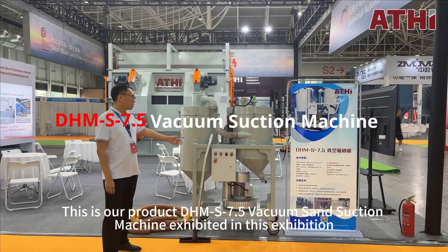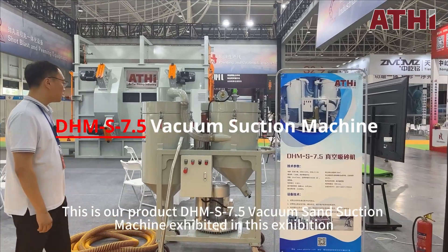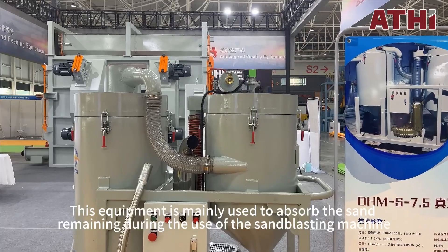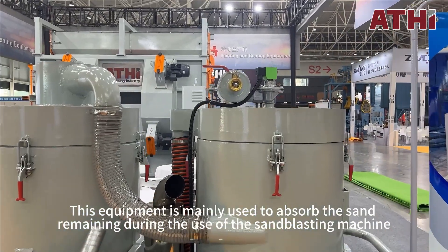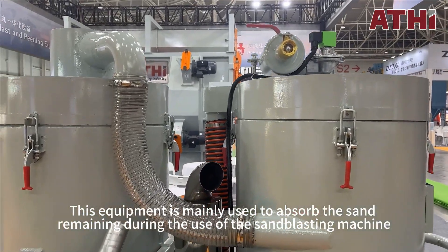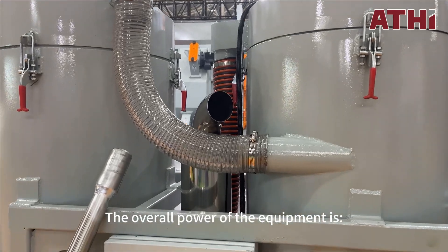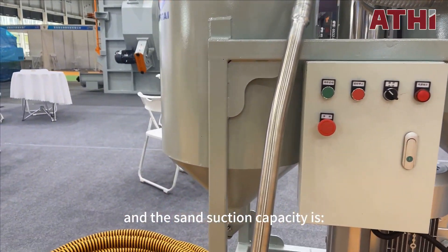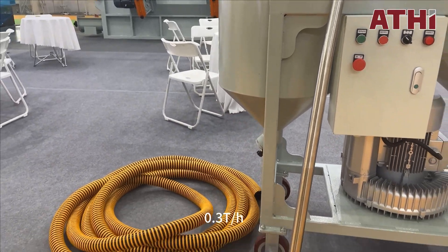This is our product DHM-S7.5 vacuum sand suction machine exhibited in this exhibition. This equipment is mainly used to absorb the sand remaining during the use of the sandblasting machine. The overall power of the equipment is 7.5 kilowatts and the sand suction capacity is 0.3 T/H.